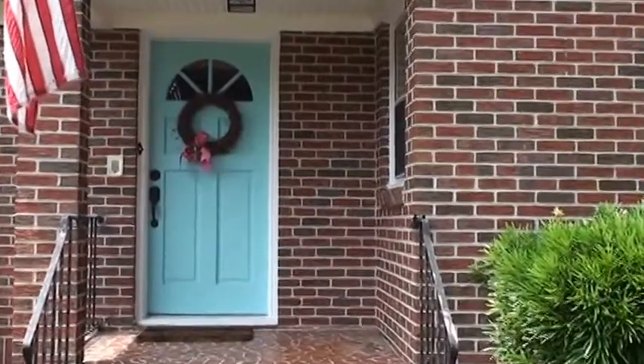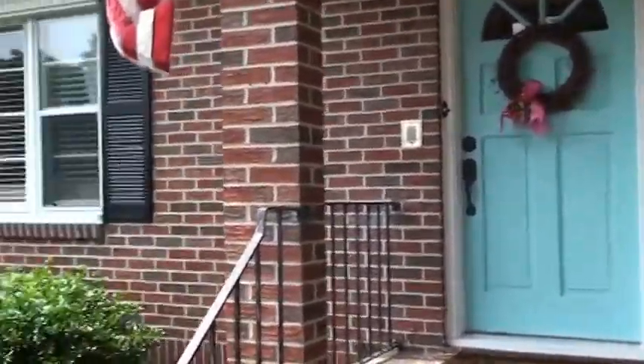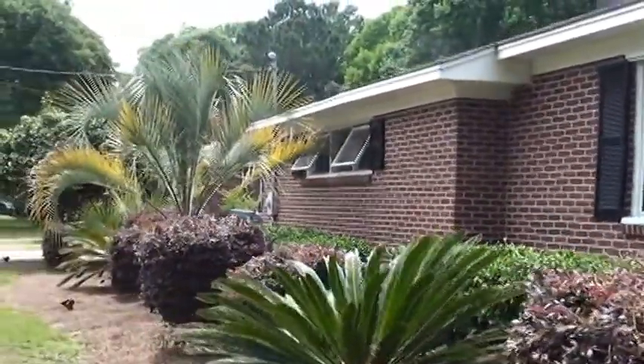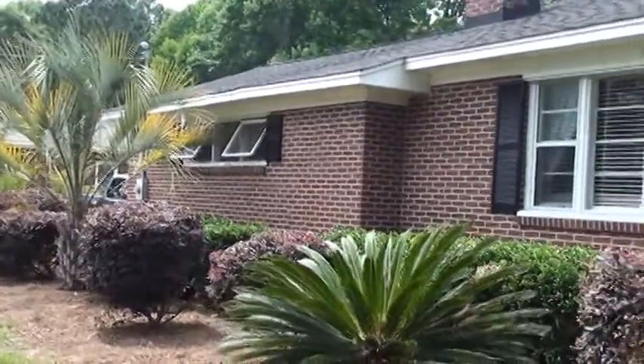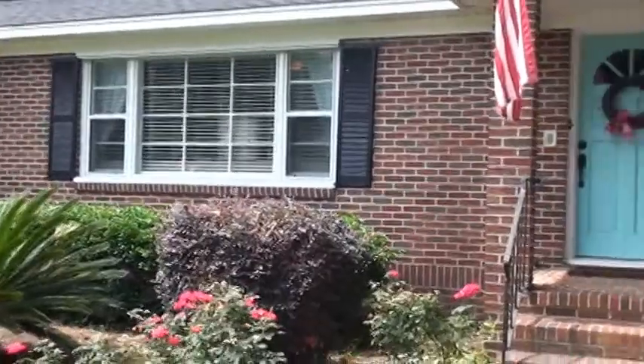It sits on a huge lot with a big fenced-in yard which we'll see shortly. As you can see, the owners have taken great care of the landscaping — some custom landscaping here. The roof on this house was replaced 2 years ago, and it's a nice quiet neighborhood as you can tell.